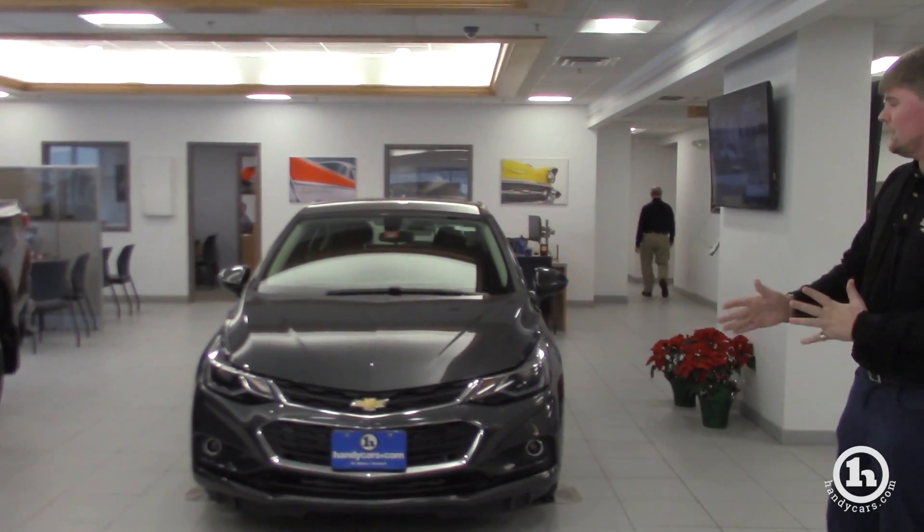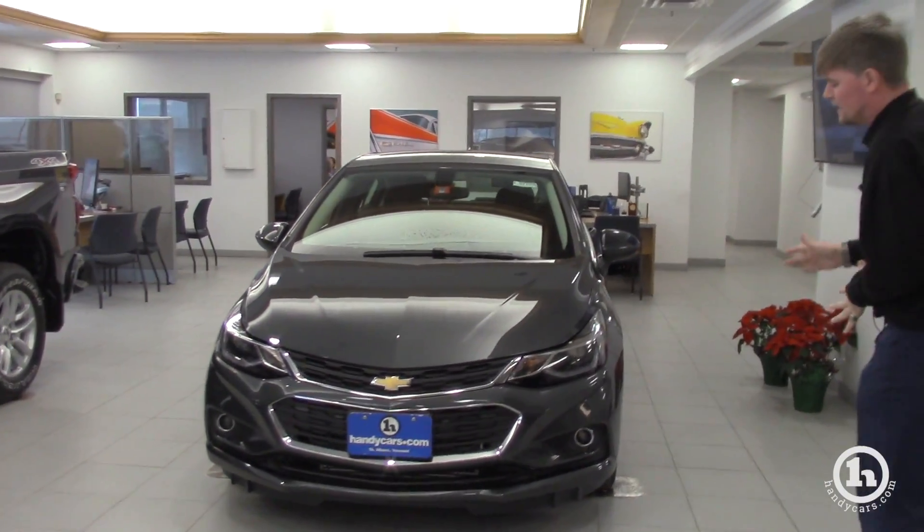I wanted to show you some features on the 2018 or 2019 Chevrolet Cruze — they'll be very similar. The sedan is exactly the same as this 2018 Chevrolet Cruze hatchback.